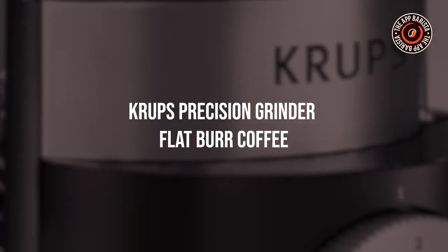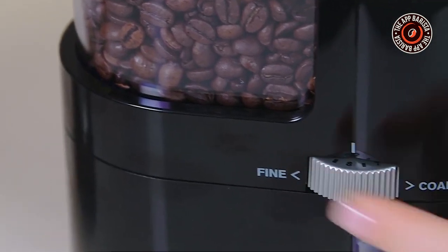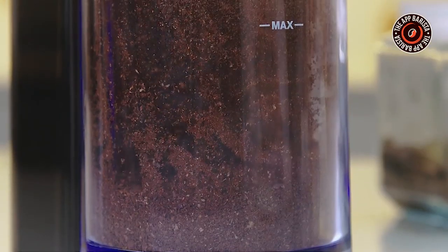Curbs Precision Grinder for flat burr coffee. Available at a pocket friendly price, this one is perfect for coffee drinkers who tend to buy dark roast or drink their coffee with dairy or sugar. It comes with a built-in timer to help you grind the perfect amount of coffee for your brews, so you don't have to worry about over grinding.